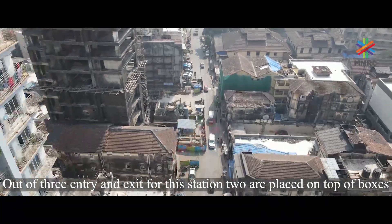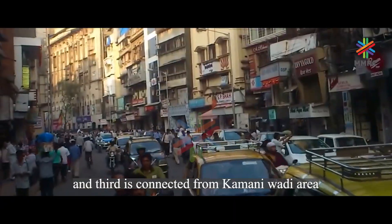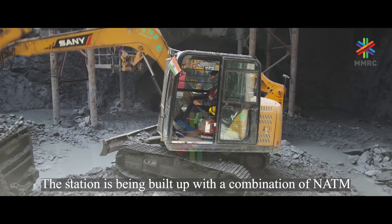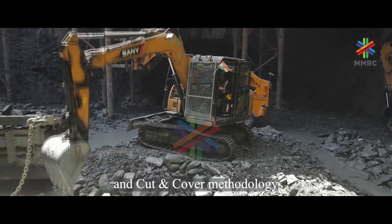Out of three entries and exits for this station, two are placed on top of the boxes and the third is connected from the Kamani Wadi area. The station is being built with a combination of NATM and cut-and-cover methodology.